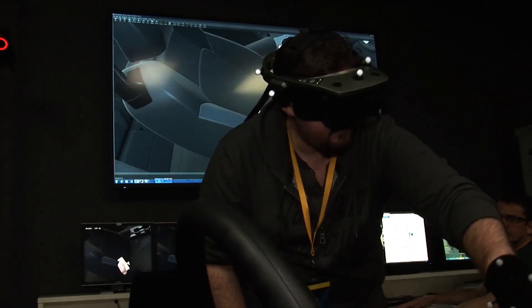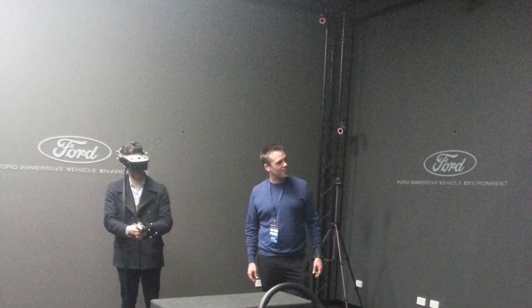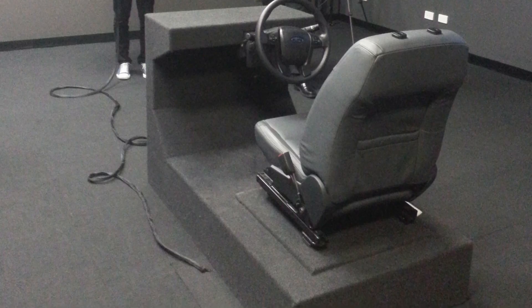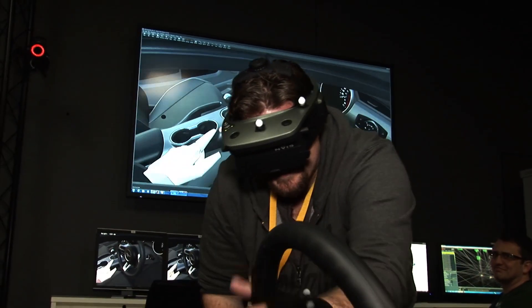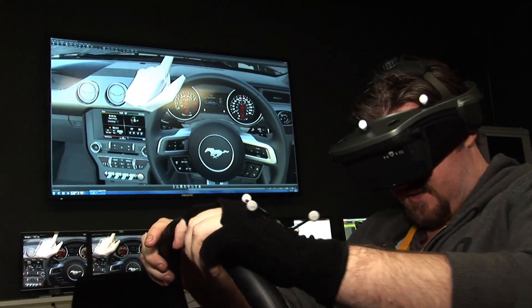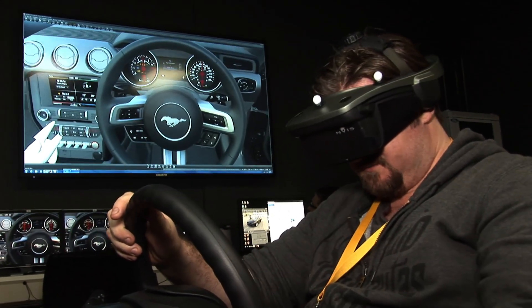The Ford Immersive Vehicle Environment, or 5Lab, is one of only two of its kind in the world. It's basically a big empty room with a seat and a steering wheel sitting in the middle of it. You can put on this virtual reality headset and a glove, which are tracked by 19 motion tracking cameras around the room in real time, and you're suddenly in a virtual showroom experiencing a car in 3D.